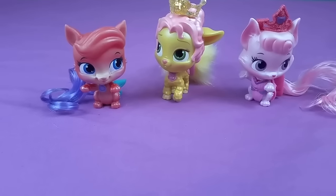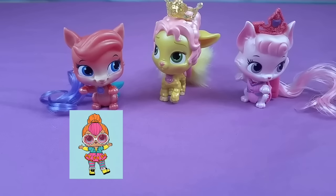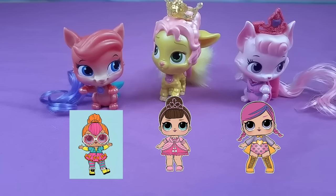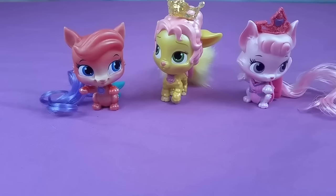Here's all three of them — this is Neon Cutie, Fancy, and Super Bebe. And here are the LOL BFS versions of Neon Cutie, Fancy, and Super Bebe.